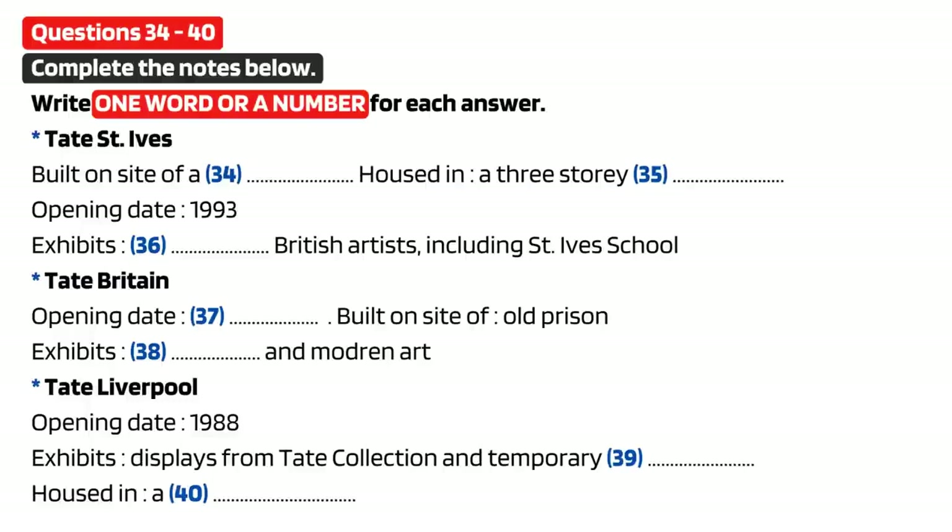The second gallery I'd like to talk about is Tate St. Ives, which is in Cornwall. It was built on the site of a gasworks, and it overlooks Porthmuir Beach. Tate St. Ives is housed in a three-story building designed by the architects Evans and Shaliff. It was established in 1993, seven years before Tate Modern was opened, and the gallery exhibits the works of modern British artists, including members of the St. Ives School — a group of artists living and working in the area from the 1930s onwards. In later lectures, we'll be looking at the work of some of these artists and the ways in which they influenced each other.